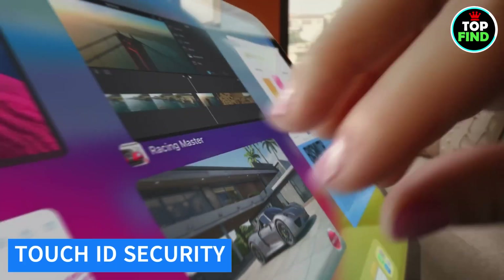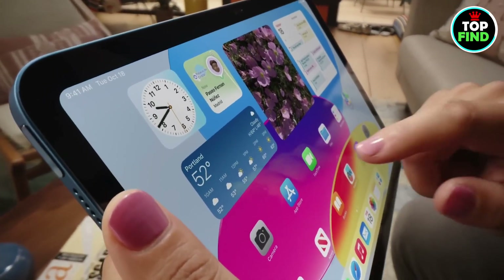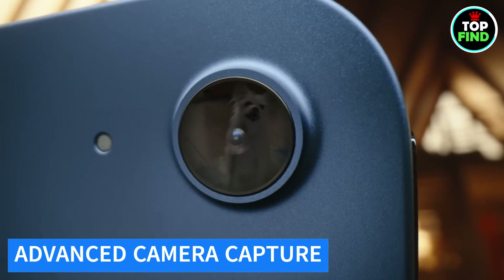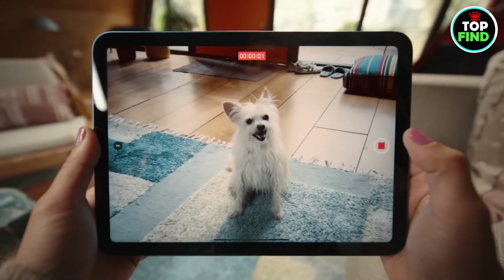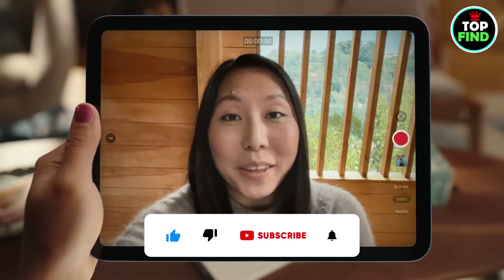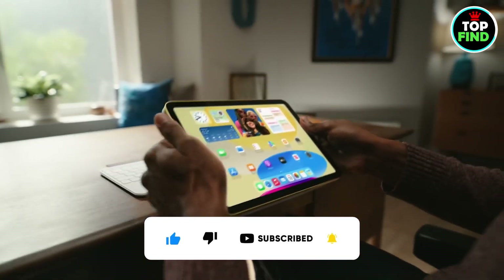Unlock and pay securely with Touch ID, conveniently integrated into the top button. Capture your world with advanced cameras including a 12MP ultra-wide front camera with Center Stage and a 12MP wide back camera with True Tone flash for stunning photos and 4K videos. Immerse yourself in the iPad Air experience, where innovation meets style.